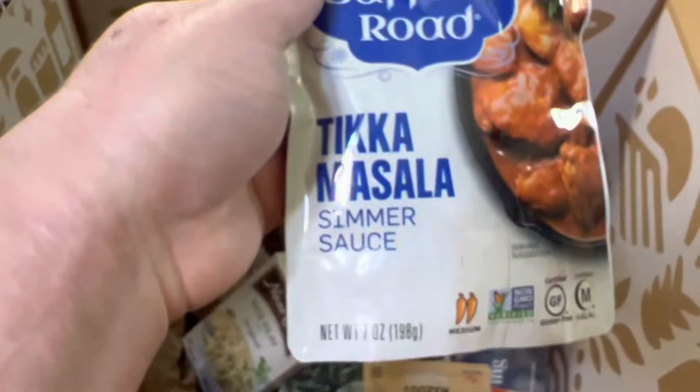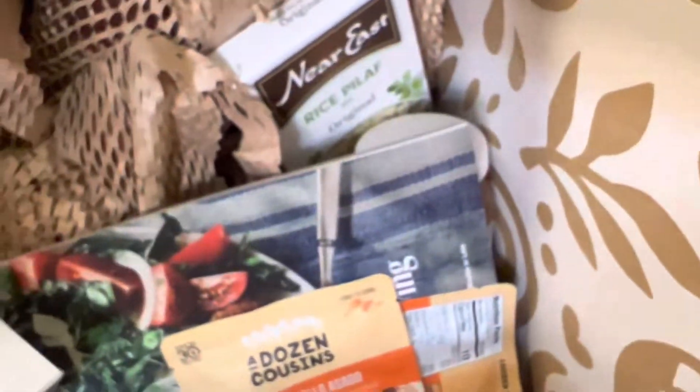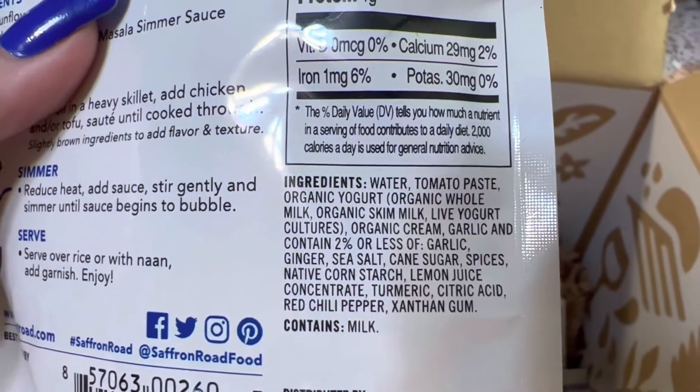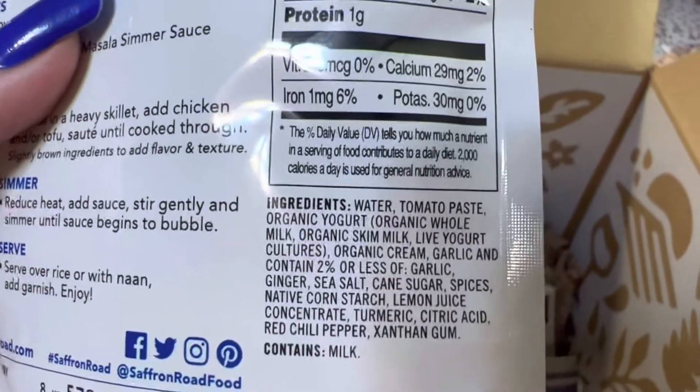This is not organic, but it's something I really like — tikka masala simmer sauce. It is non-GMO, gluten-free, and certified halal. It does have some organic ingredients. Looking at the back, I don't see anything bad for you in here, except for xanthan gum which I don't prefer, but nothing bad overall.